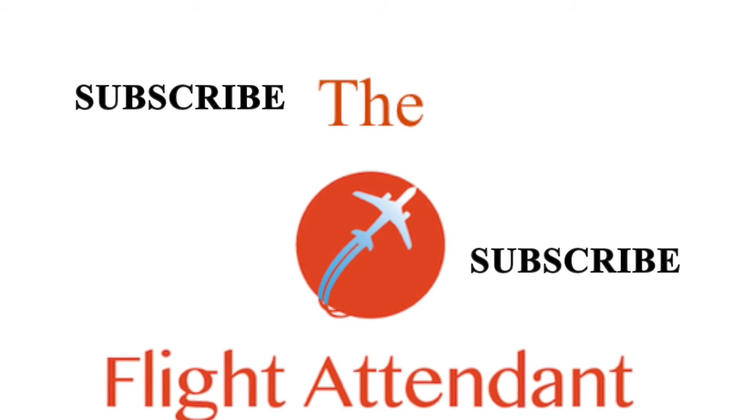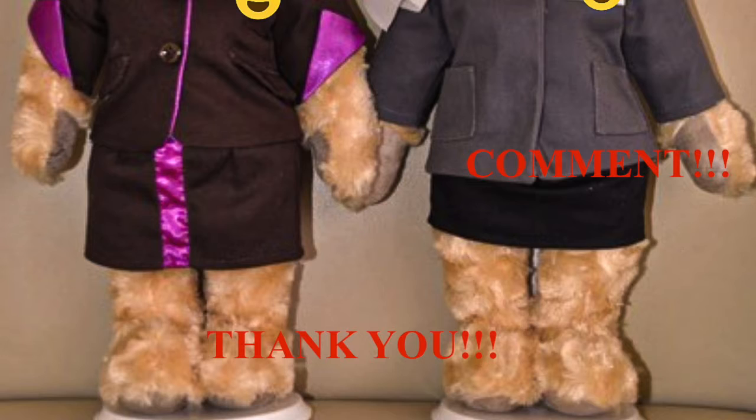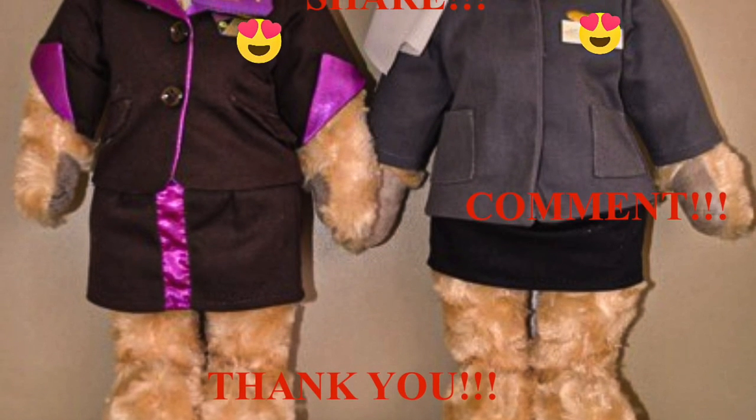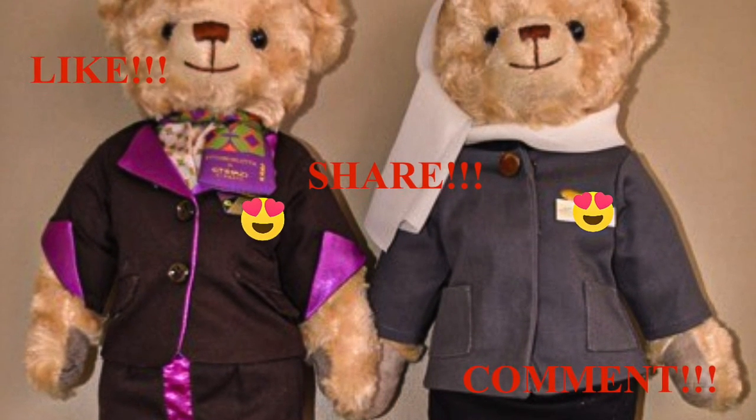If you want to know more about flight attendants' life, please subscribe to my channel, The Flight Attendant. If you enjoyed this video, don't forget to like, comment, and feel free to ask any question. Thank you and see you next time.